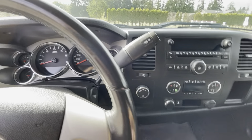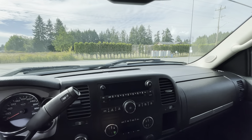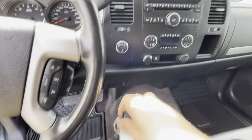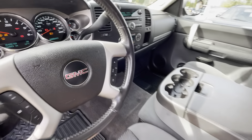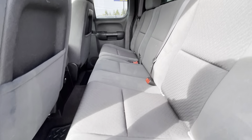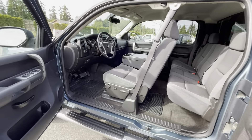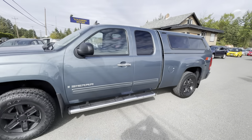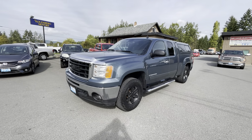It also has the push-button tow haul mode, factory OnStar, and a factory keyless entry remote with remote start. Inside and out it's in good condition, and you can view this GMC Sierra Z71 4x4 at Kohlenberg Motors at 3537 Couch on Lake Road in Duncan.